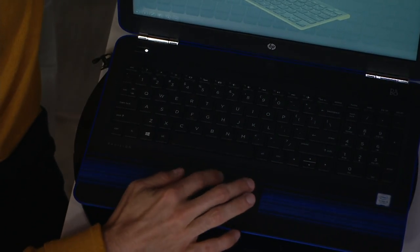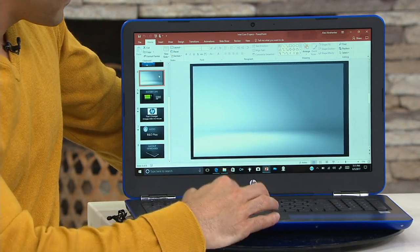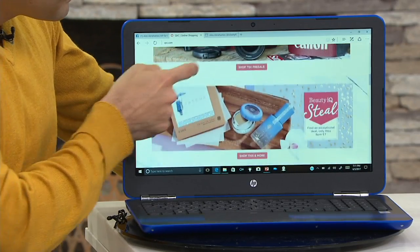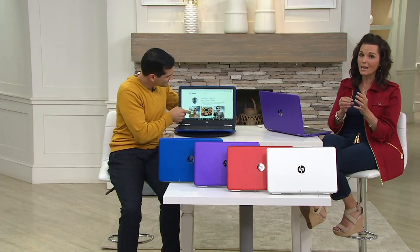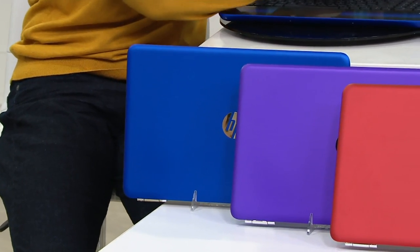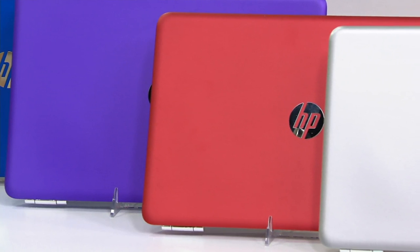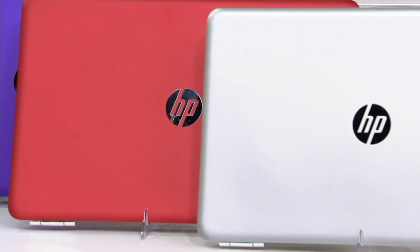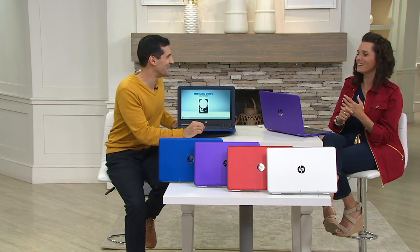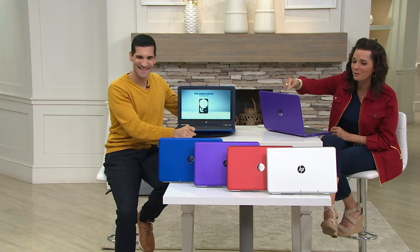So you're seeing that you're getting all the bells and whistles. We're going to talk about the touch, Windows 10, and the software and services you're going to get. This is the HP 15-inch touch laptop, item E230579. You've got the Intel Core i5 seventh generation processor, eight gigabytes of RAM, a full terabyte of hard drive space, fast charge to 90% within 90 minutes, eight-hour battery life, and the backlit keyboard. Colors are blue, purple, red, and silver — no yellow, despite a slip of the tongue.